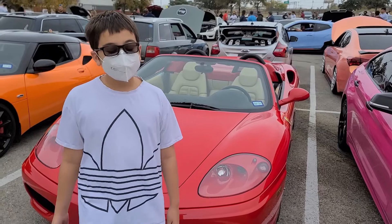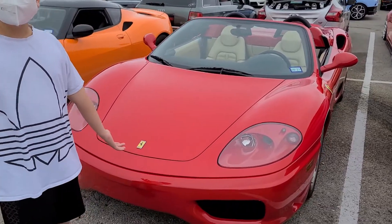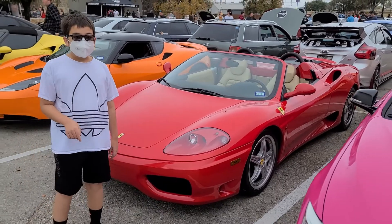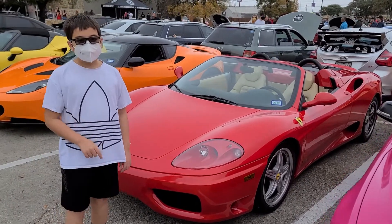So that was Carlos and his Ferrari 360 F1 Spyder. Make sure you like and subscribe down below.